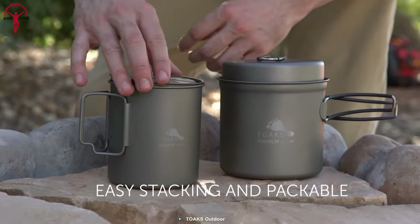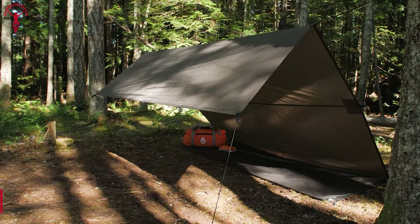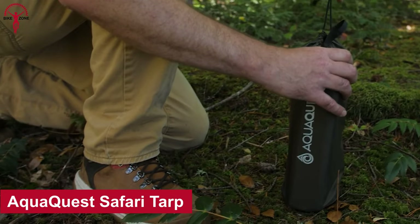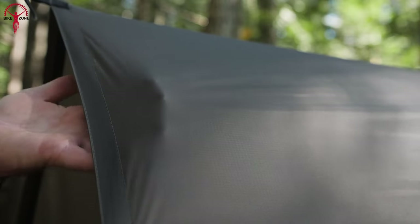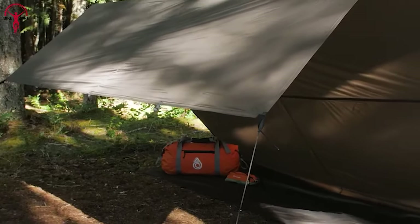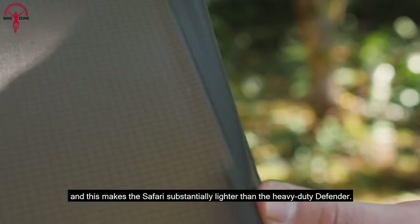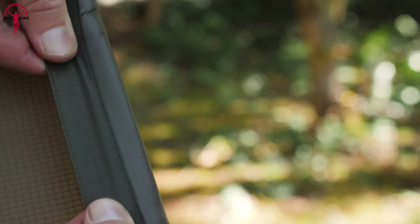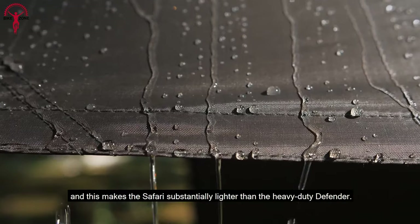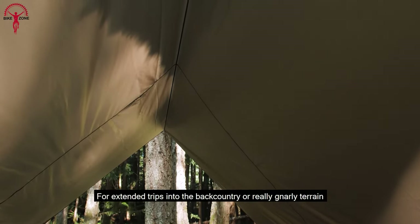To conclude the list, we have the Aqua Quest Safari Tarp — an ideal choice for anyone who needs a lightweight, durable, and waterproof shelter to make their bikepacking trip cozier. The Safari Tarp is waterproof, with dual waterproof coatings and precision taped seams that create a barrier impervious to wind-driven rain, keeping you dry and comfortable no matter what mother nature throws your way.